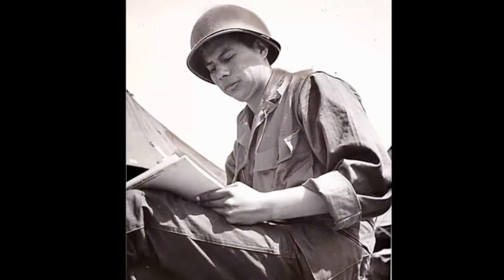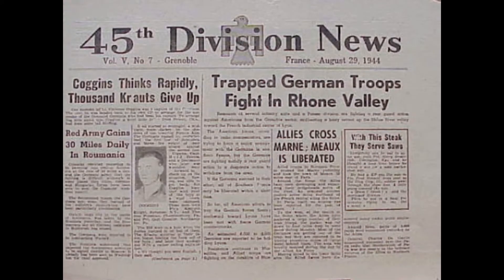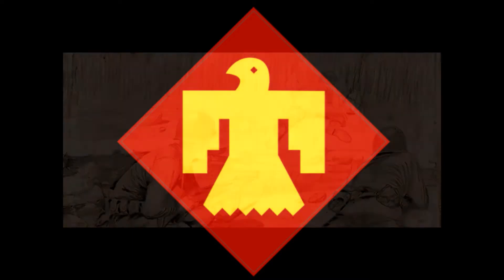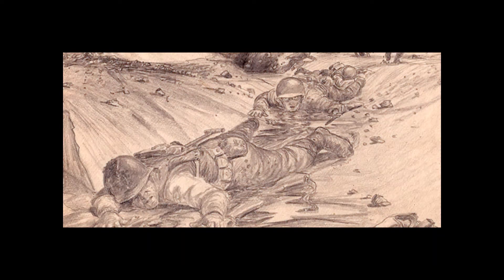Brummett Echohawk was an Oklahoma native and a member of the Pawnee Nation. He was born in Pawnee, Oklahoma in 1922. His family has a long tradition in the military, as his grandfather fought in the Indian Wars in the mid-1800s, and Echohawk served as a part of the 45th Infantry in the National Guard, also known as the Thunderbirds, during World War II. While he served in World War II, he illustrated and documented what he saw on the battlefield using pencil and paper he found in an empty home while on duty.